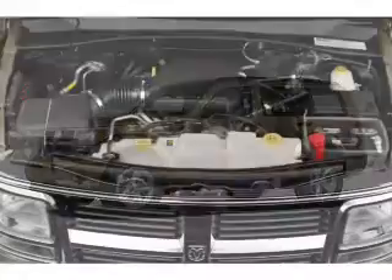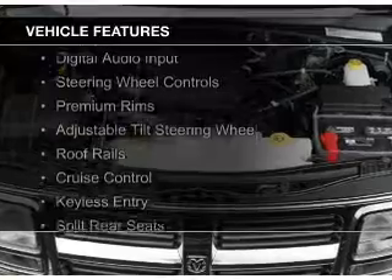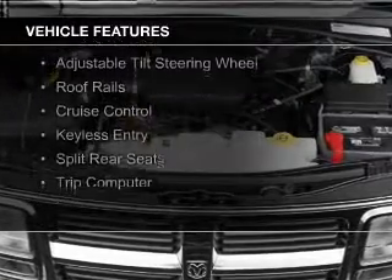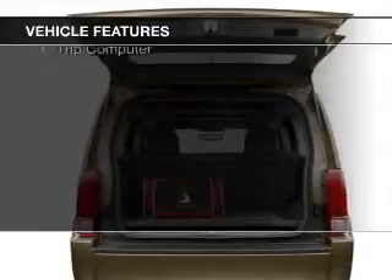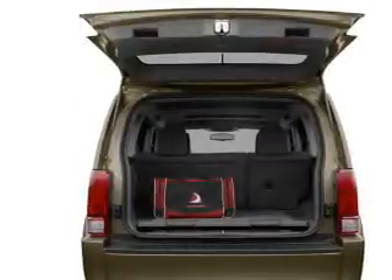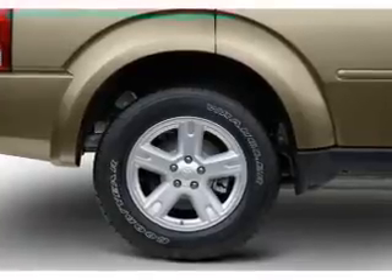and an automatic transmission. The features include Sirius XM satellite radio, digital audio input, steering wheel controls, premium rims, an adjustable tilt steering wheel, roof rails, cruise control, keyless entry, split rear seats, and a trip computer.